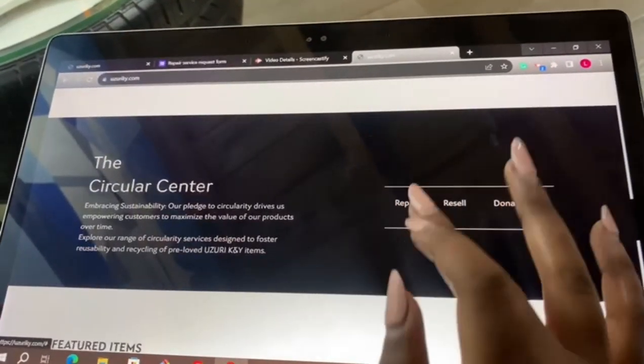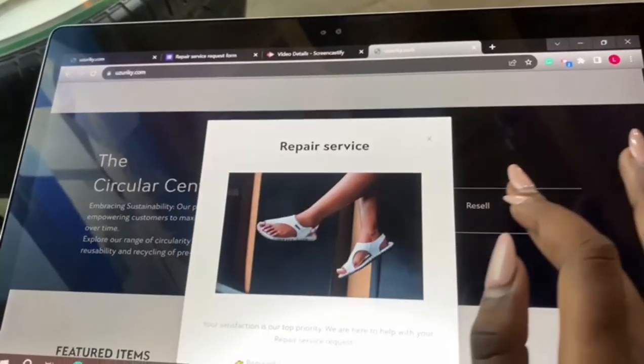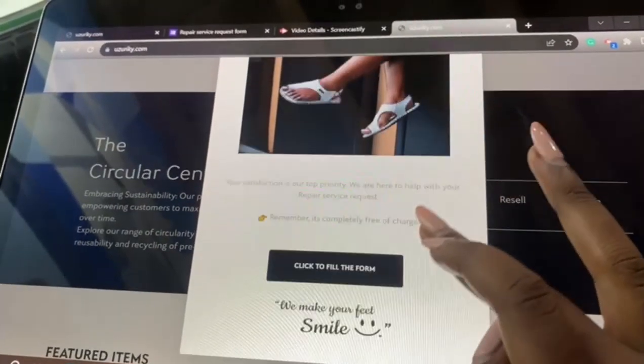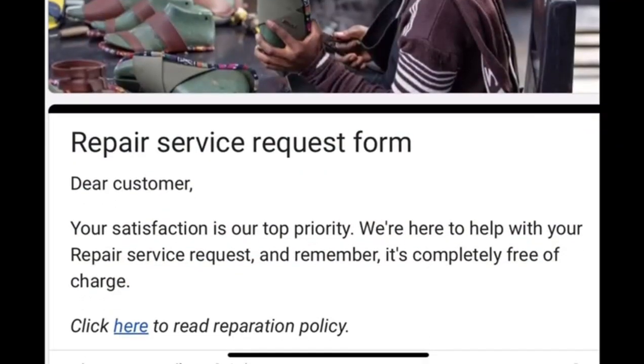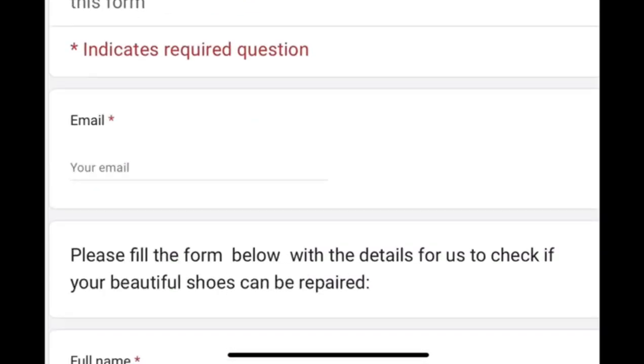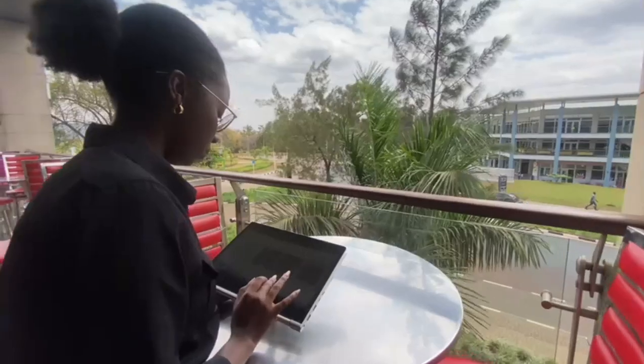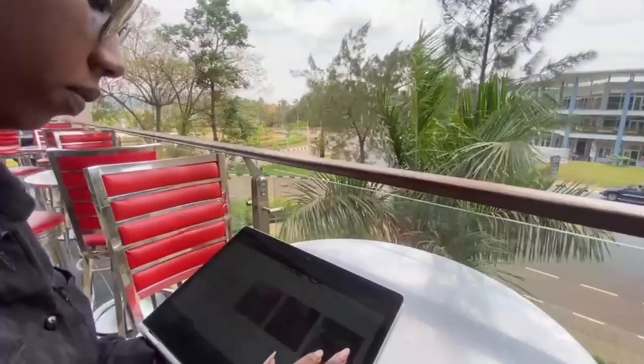For shoe repairs, simply click on the repair option. Next, you'll find a form waiting for you — just fill it out with the necessary details about your shoe repair needs. Once you've filled out the form, hit submit, and voilà, you're on your way to getting your shoes back in action.